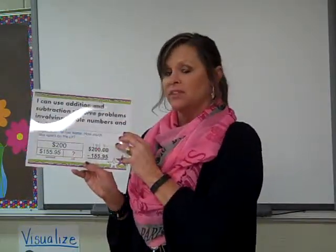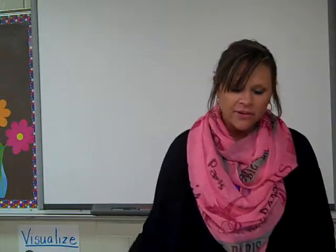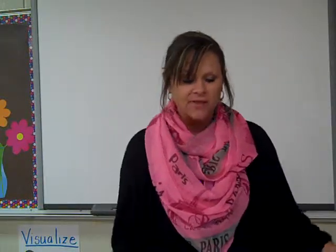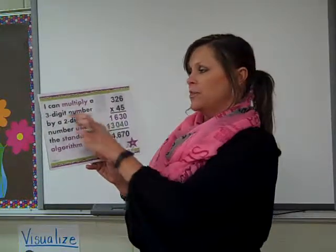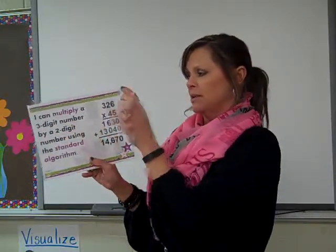Addition and subtraction they usually come to us knowing, so we work a lot of this at the beginning of the year. It's just knowing how to solve the problems with decimals that gets confusing. Another skill they have to know is being able to multiply up to a three-digit number times a two-digit number.